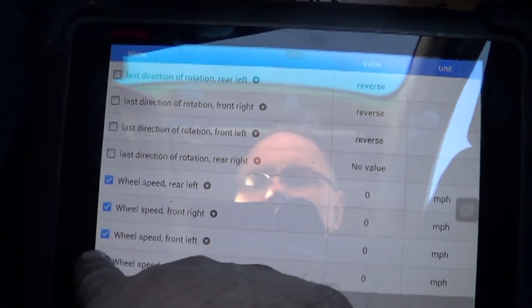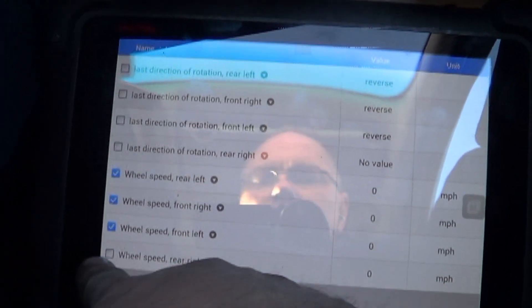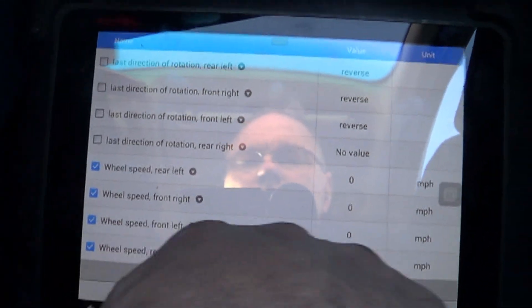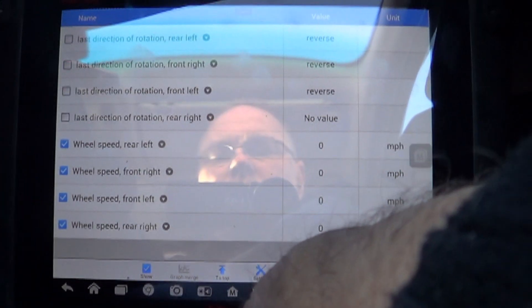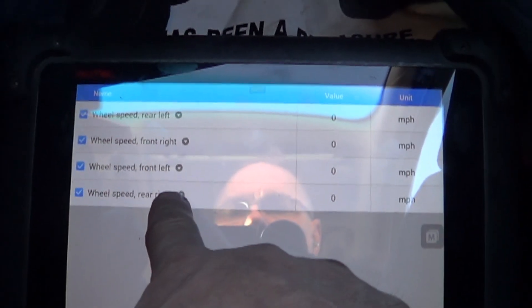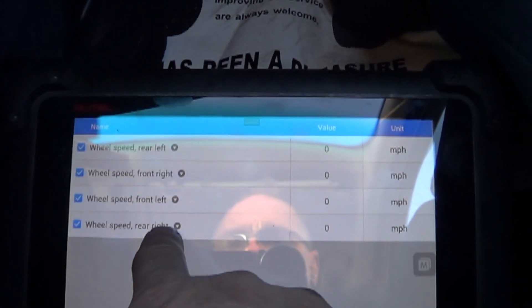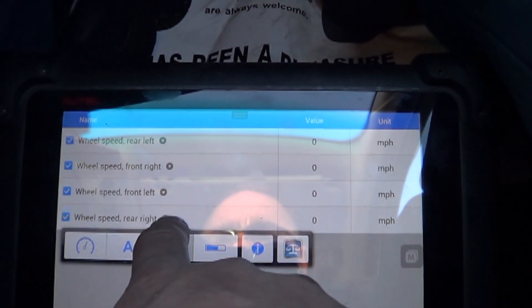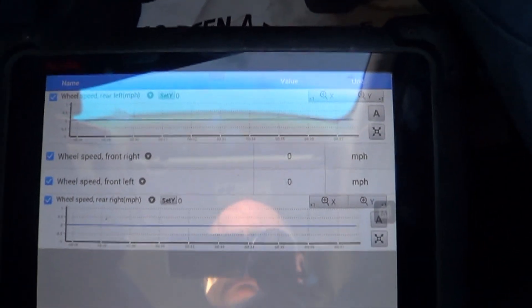I'm trying to show the method for using the Autel to do this diagnosis. Down here we click 'Show' — see that, it says show right there — and then you can click on them. I'm just going to do both the right and left rear and graph those. Let's go drive it.